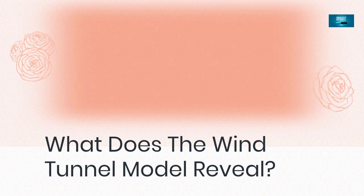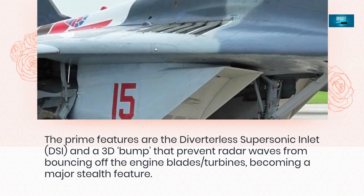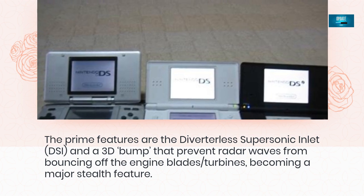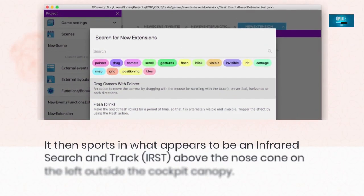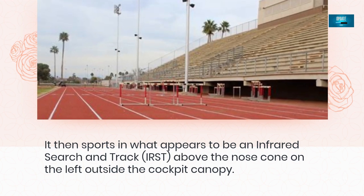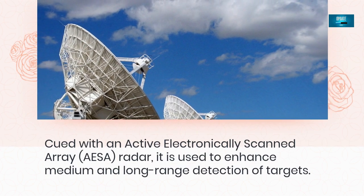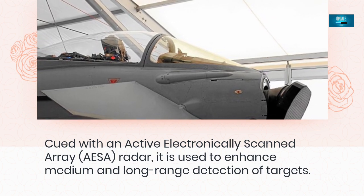What does the wind tunnel model reveal? The prime features are the diverter-less supersonic inlet (DSI) and a 3D bump that prevents radar waves from bouncing off the engine blades and turbines, becoming a major stealth feature. It also shows what appears to be an infrared search and track (IRST) system above the nose cone on the left outside the cockpit canopy. Paired with an active electronically scanned array (AESA) radar, it is used to enhance medium and long-range detection of targets.